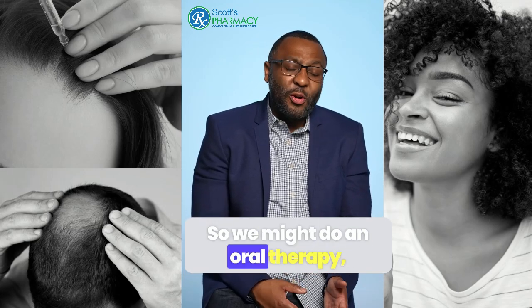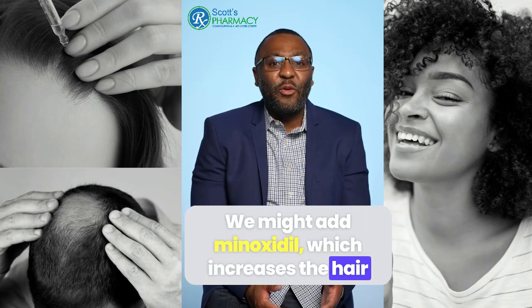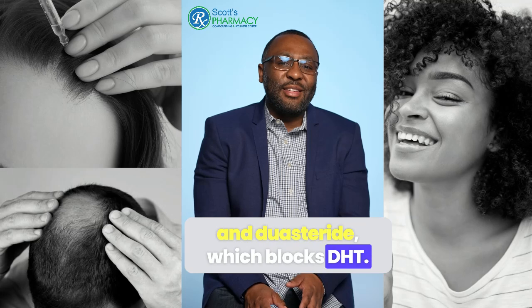We might do an oil therapy or we might do a topical therapy. We might add minoxidil, which increases the hair growth phase, as well as spironolactone and dutasteride, which blocks DHT.